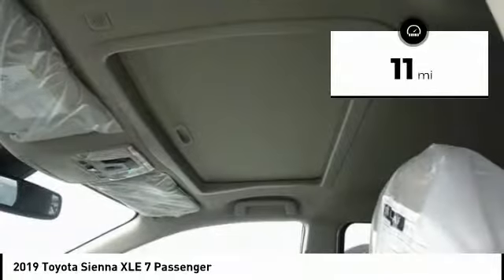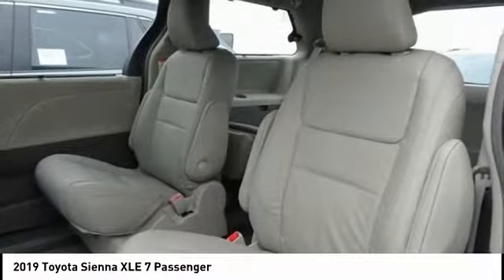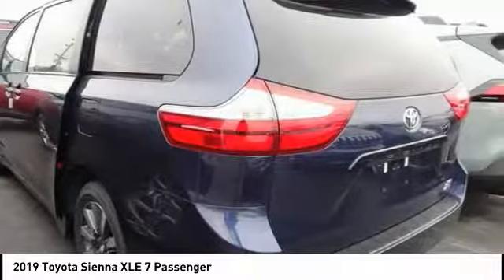Here are some of this vehicle's great options: power passenger seat, traction control, power lift gate, dual airbags, air conditioning, alloy wheels, power steering, four-wheel disc brakes, fog lights, power windows.